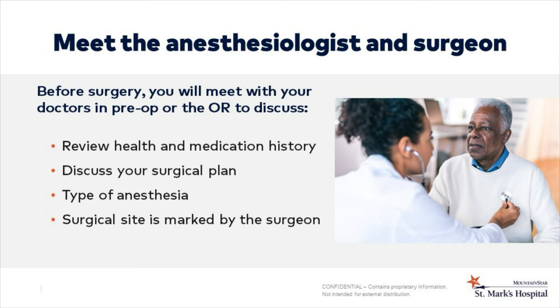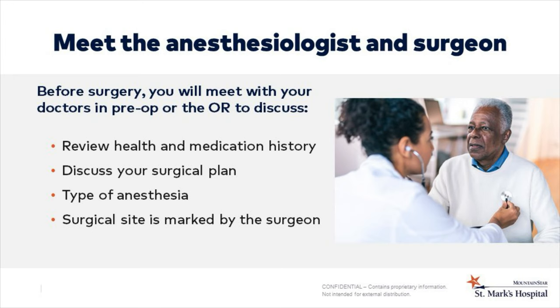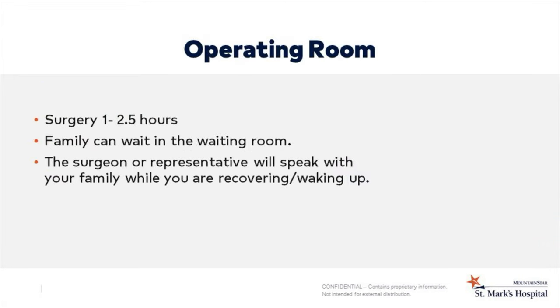In pre-op, you will meet your anesthesiologist and surgeon. Both will discuss your surgery plan, including your medical history, what type of surgery you will be having, and the anesthesia that will be used. Your surgeon will mark your surgical site. Surgery usually takes one to two and a half hours, and your family or friends can wait in the waiting room. The surgeon or representative will speak with your family while you are recovering or waking up.